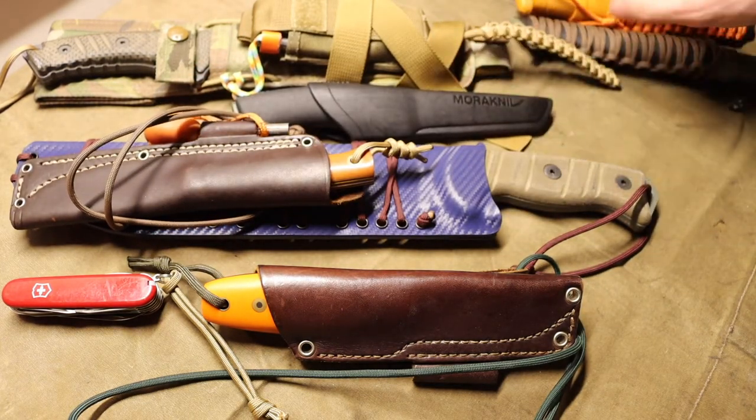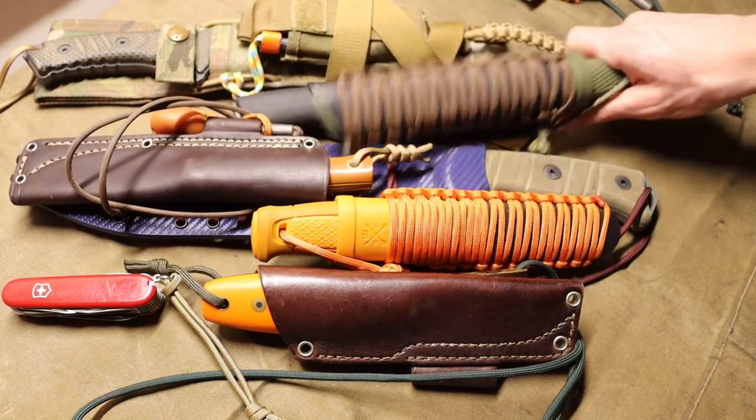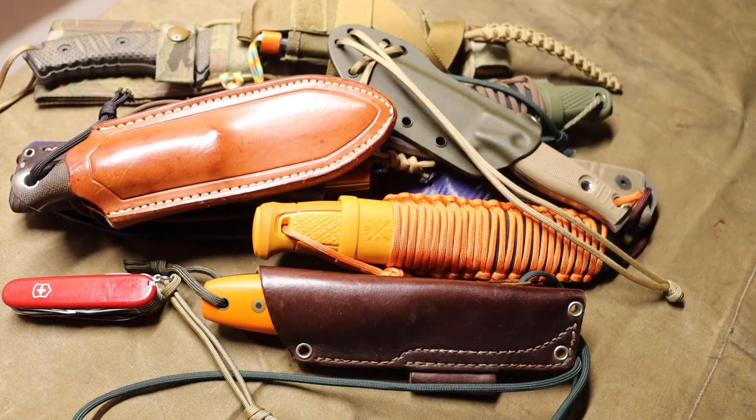Anyway, these are my favorite blades to use when I am outside. Hopefully you enjoyed the video, and as always, God bless — I'm out.